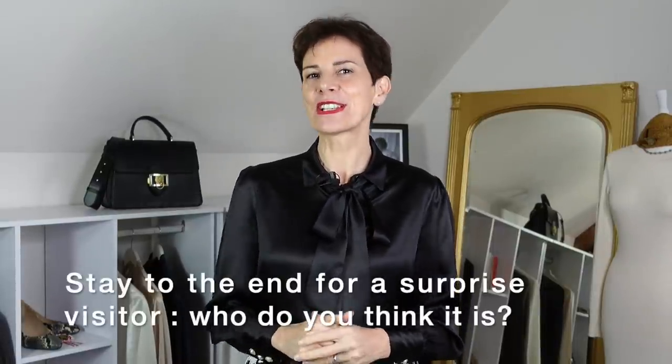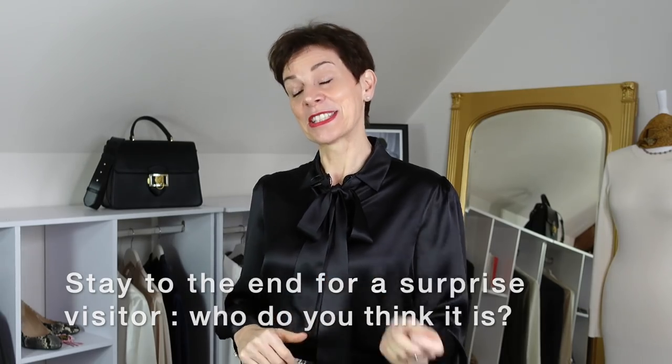Bonjour French Week Ladies, it's Marianne and today in this video I saved the best of my Paris Fashion Week for last. Let's take a look!